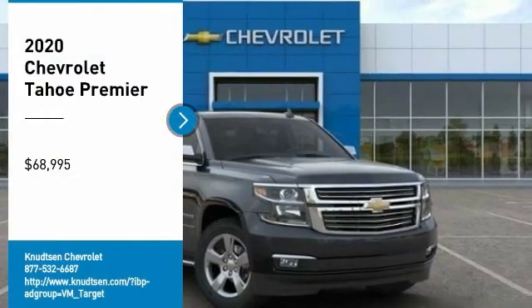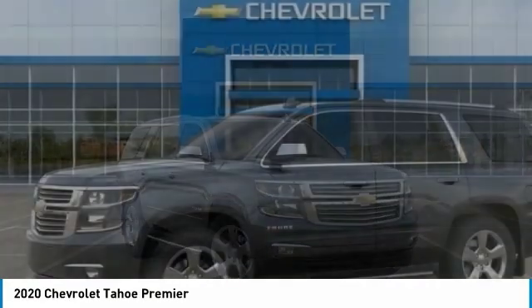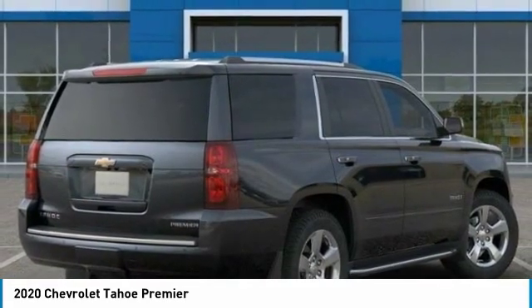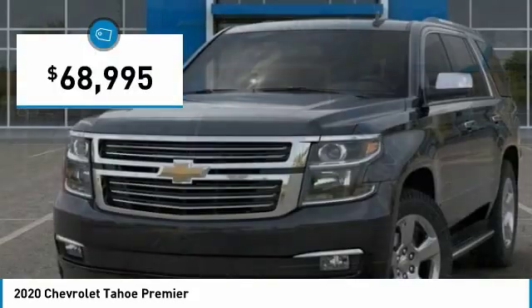Looking for the right vehicle? Check out the 2020 Tahoe. Tahoe has been the best-selling sports utility vehicle, accounting annually for more than 25% of all full-size SUV registrations in the United States, and is priced below $70,000.